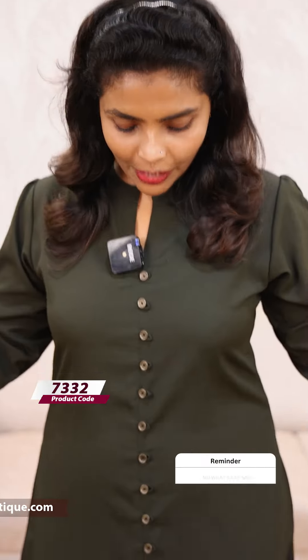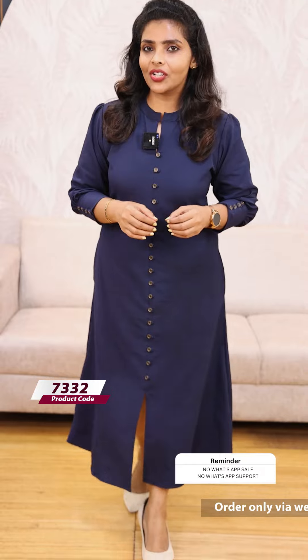The next color is a beautiful shade, same pattern. It's a 999 price. The next color is a blue shade. It's a 999 price.